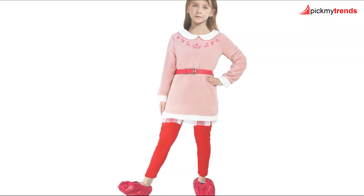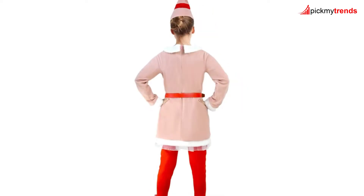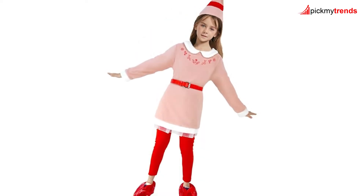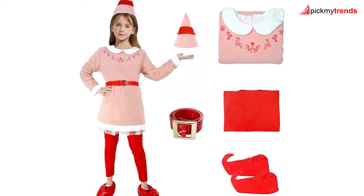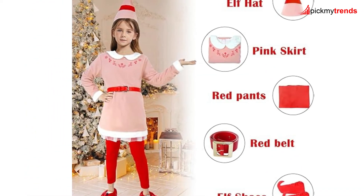If your little one prefers a splash of color, check out the top elf costume in pink! This unique twist on the traditional elf costume includes a pink velvet coat, red pants, elf cap with a feather, an adjustable belt with a buckle, and red elf boot covers! It's a vibrant and fun option for Christmas events, holiday parties, or cosplay!